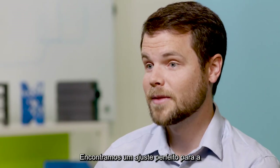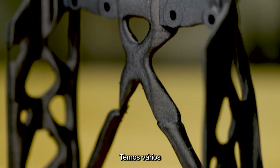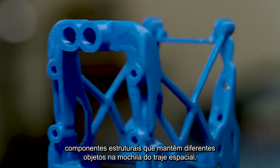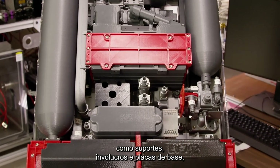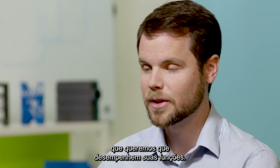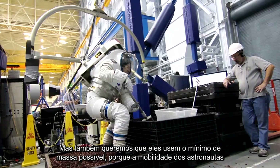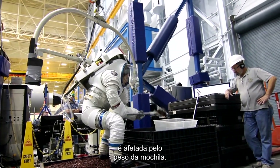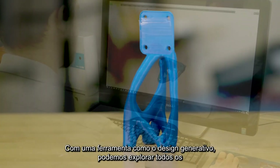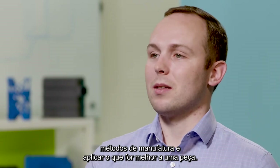We found a perfect fit for Generative Design technology and the design for our spacesuit backpack. We have several structural components that hold different objects within the backpack — brackets, housings, base plates. We want them to achieve their functional goals but use as little mass as possible, because the astronauts' mobility is affected by how heavy their backpack is. Generative Design enables us to explore the full suite of manufacturing methods and apply whichever one is best to a given part.